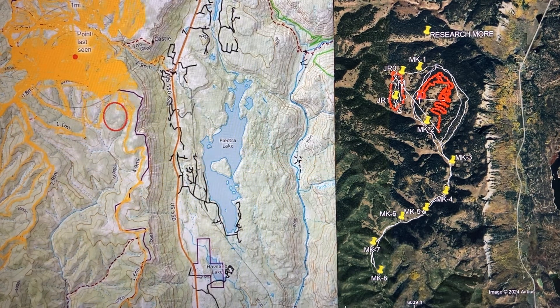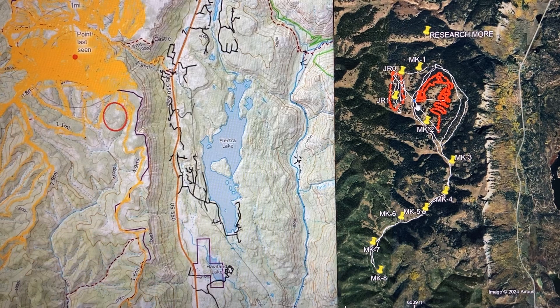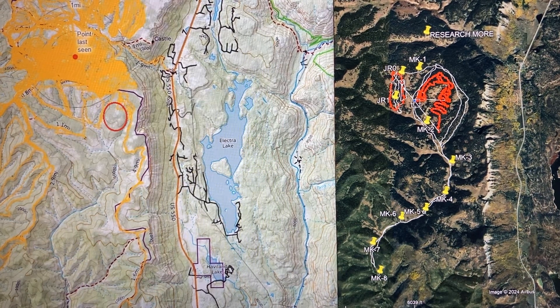It's not raining yet, but it's going to be raining on the search probably for the next couple days. The weather looks like there's going to be some rain, possibly thunderstorms, so that's going to put a damper on it for now.